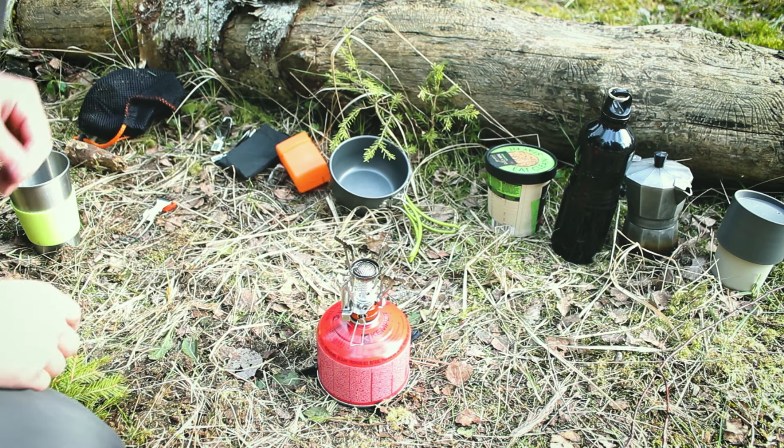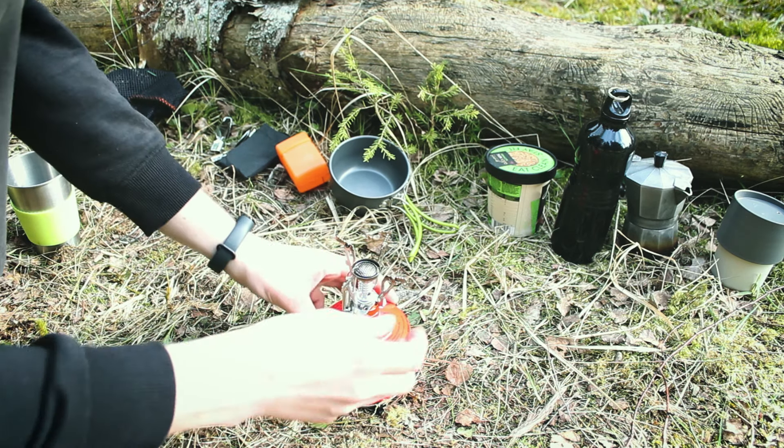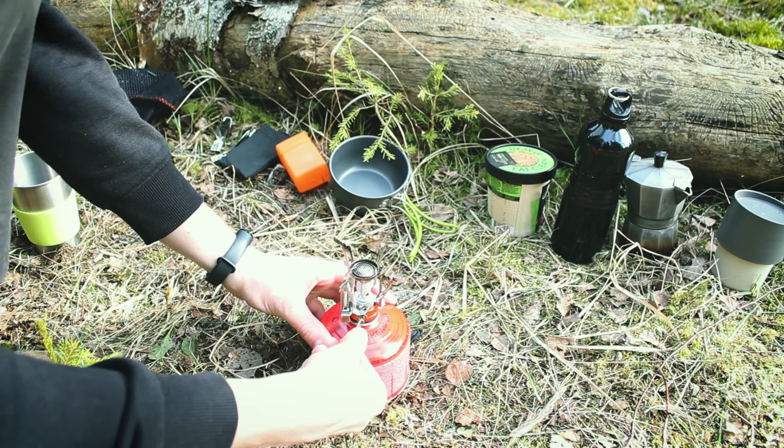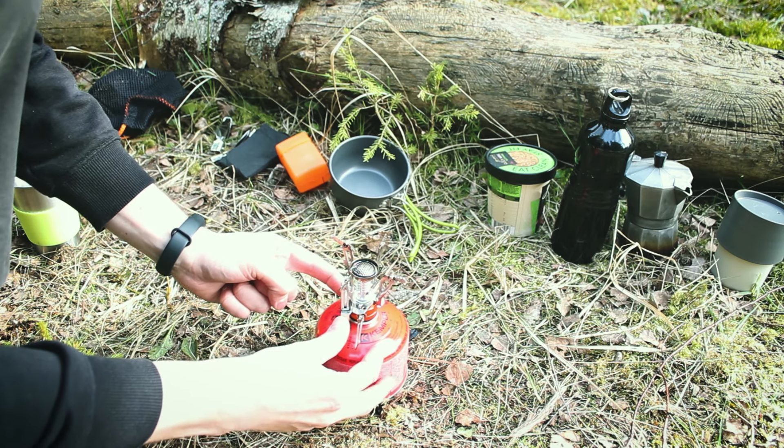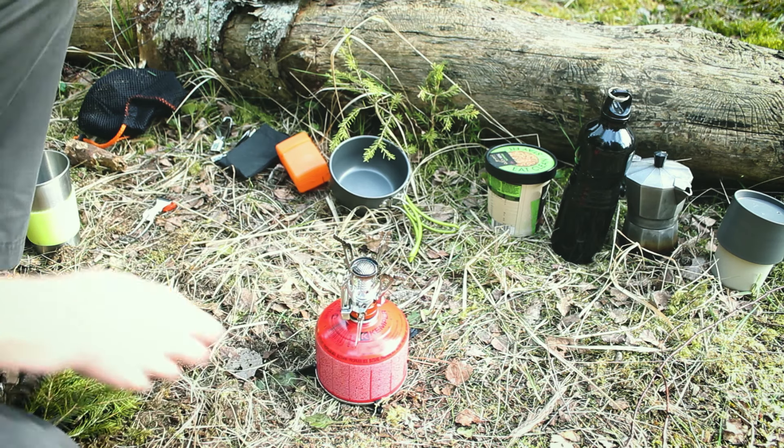Now you're basically all set. All you need to do is turn the valve counterclockwise until you hear a hissing sound, and press the lighter button over here. And you're good to go.